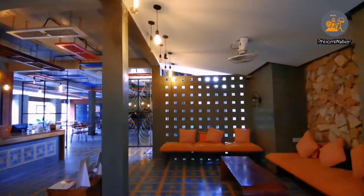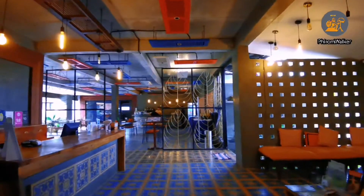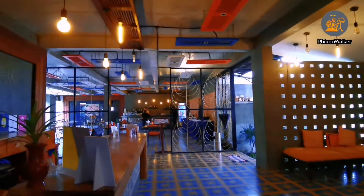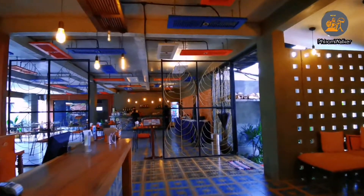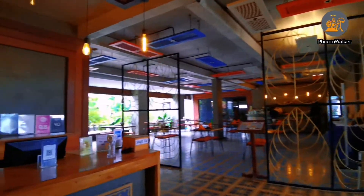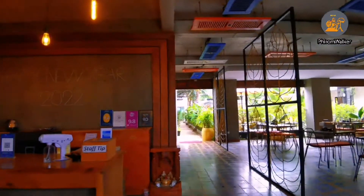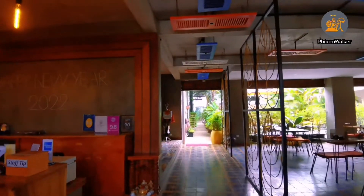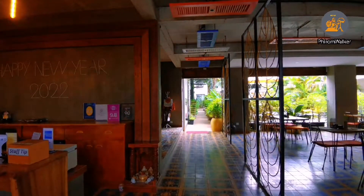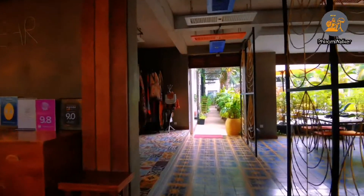I have shared some information about this hotel, and I hope you like my video. Please don't forget to subscribe. If you need to book accommodation in Siem Reap, Cambodia, please contact the hotel directly. I will keep the hotel contact in the description and on screen as well. Thank you for watching. Bye bye!